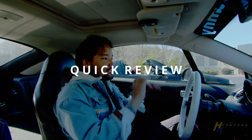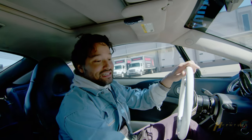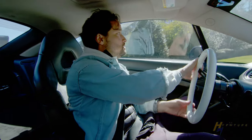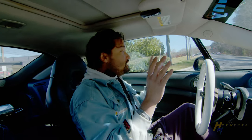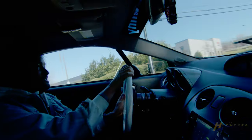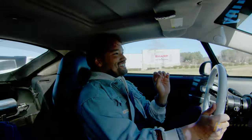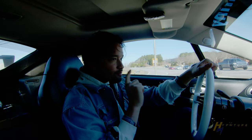All right guys, so right now we are in Miles' last-gen Eclipse and I'm about to take this for a spin. The cockpit is very simple — I like simple. You have your gauge cluster, an upgraded Jensen double-DIN stereo, your clock up top, your AC down here, and that's pretty much it. Visibility is really good; it gets a little shallow at the rear quarter panels, but outside of that the seating position is good. I like the steering wheel, and with this setup I can definitely feel the road.